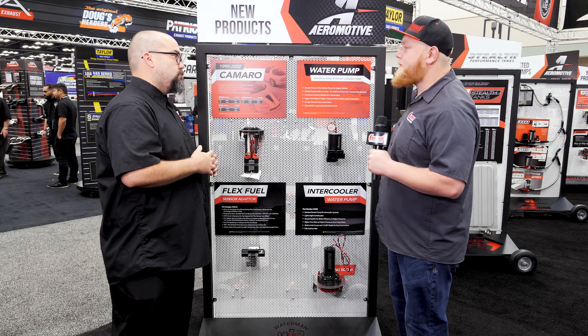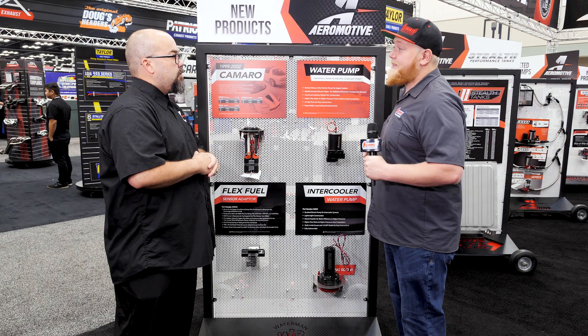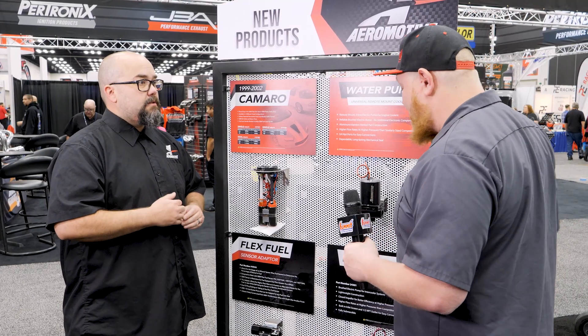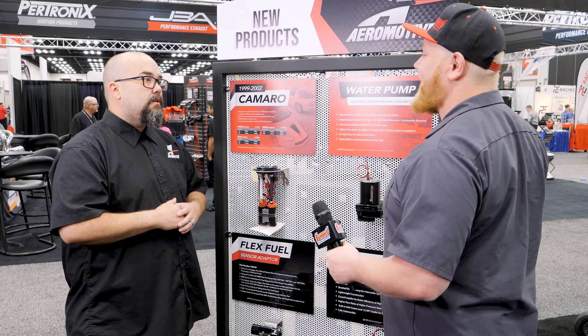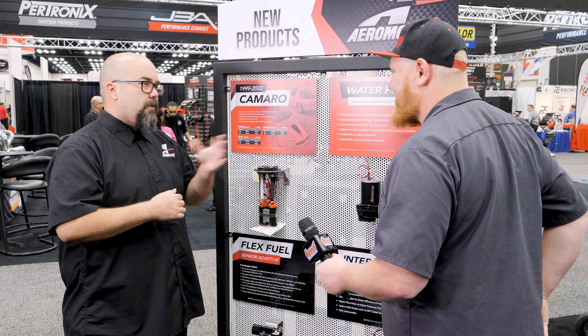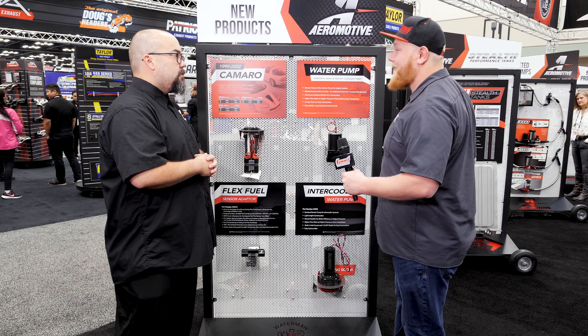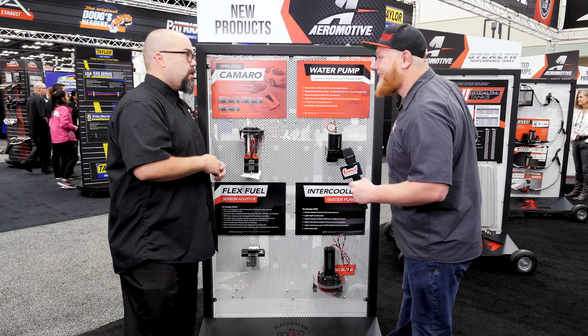It's really neat that you guys have brought a solution to a problem most people don't even know they're having when running E85. As you said, the smallest fitting in the system is going to be your restriction. By bypassing that, you guys have come up with a cool solution to make big horsepower numbers. We're definitely all about solving problems — that's the biggest thing at Aeromotive. We find problems and we fix them.